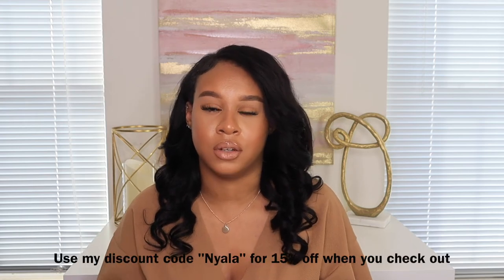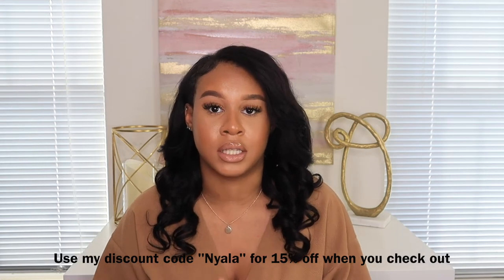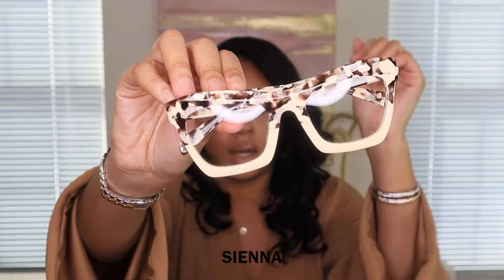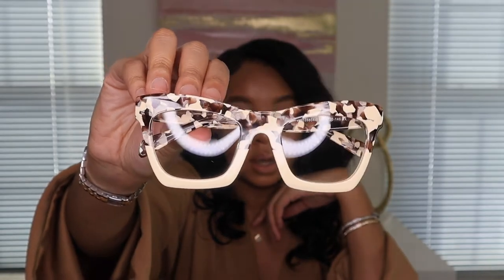In the description box below I will have my discount code for 15% off your order from VogueMe. I'll also link every pair of glasses in the description box. The first frames I got are the Sienna Rectangle Light Tortoise eyeglasses — super cute. I'll put them on to show you guys.